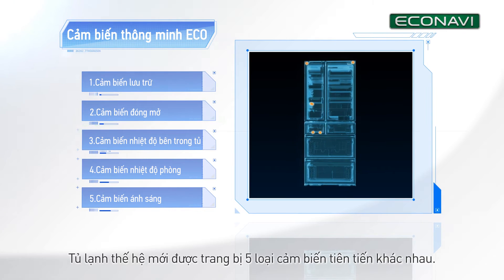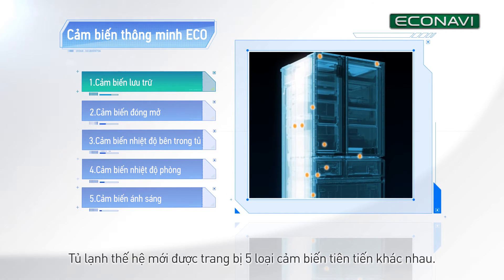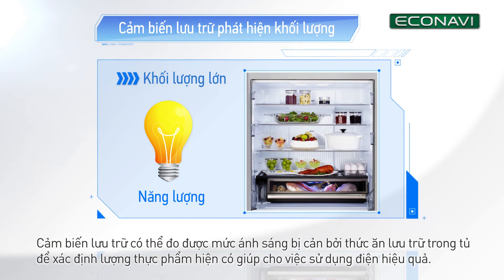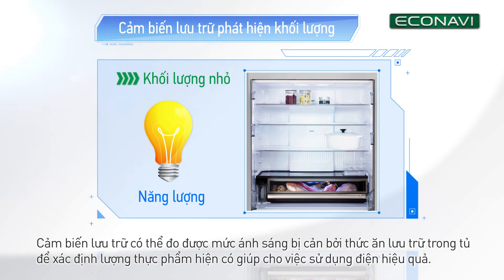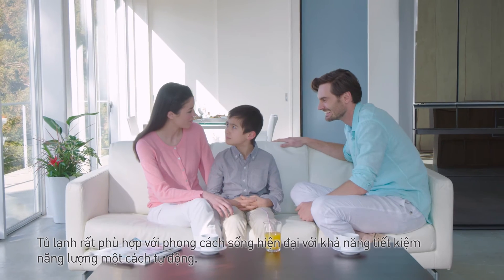Tủ lạnh thế hệ mới được trang bị 5 loại cảm biến tiên tiến khác nhau. Cảm biến lưu trữ có thể đo được mức ánh sáng bị cản bởi thức ăn lưu trữ trong tủ, để xác định lượng thực phẩm hiện có, giúp cho việc sử dụng điện hiệu quả. Tủ lạnh rất phù hợp với phong cách sống hiện đại, với khả năng tiết kiệm năng lượng một cách tự động.